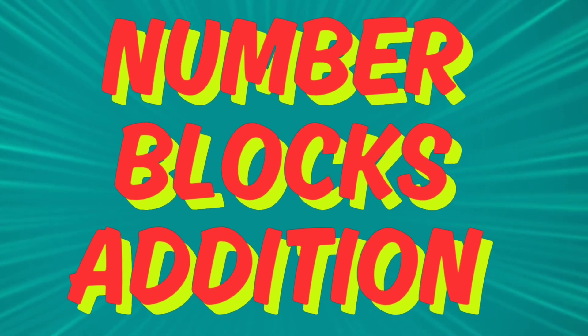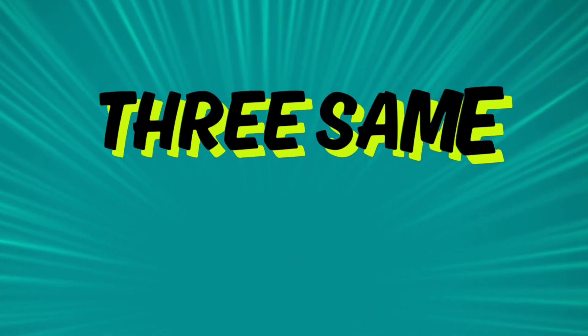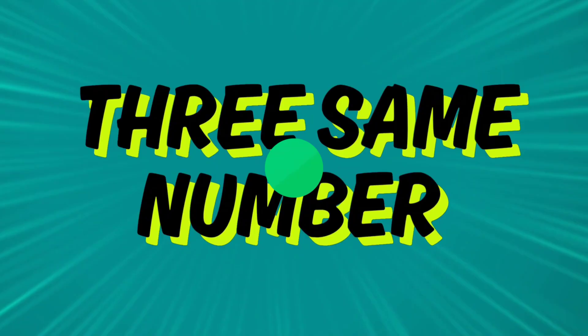Number blocks addition. 3 same number. Let's go.